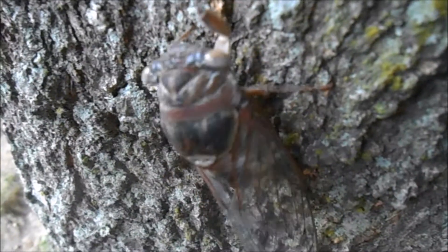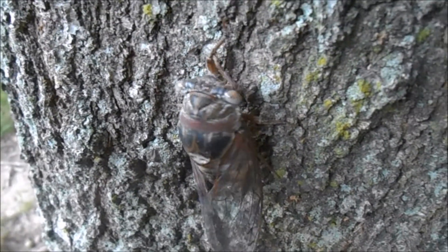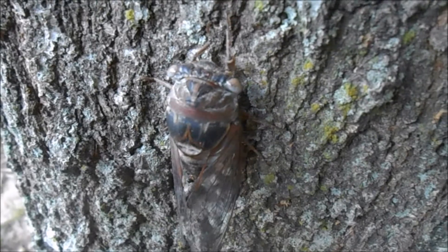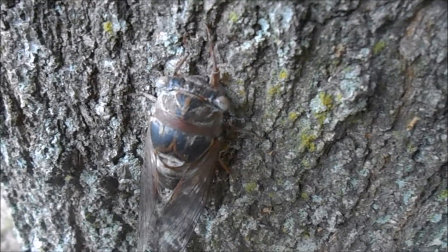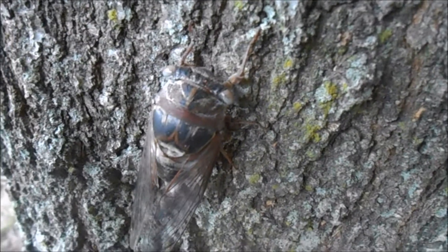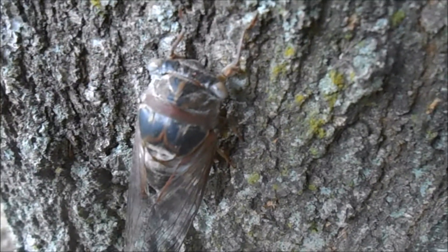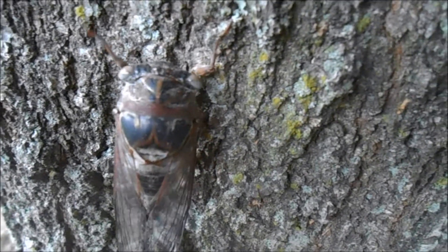The dorsal ocelli probably help the cicada interpret light orientation, which helps them with flight stabilization. Most flying insects will have a similar organ, which is used to sense light from the horizon and determine which direction they're flying in.